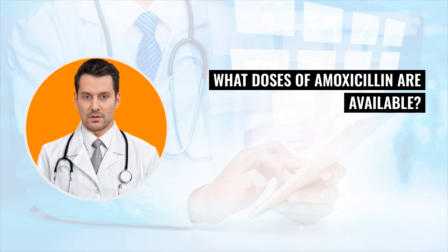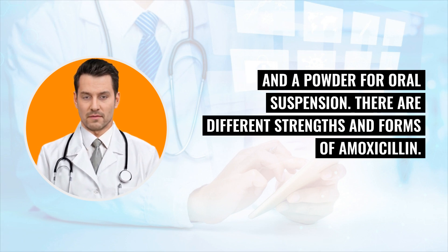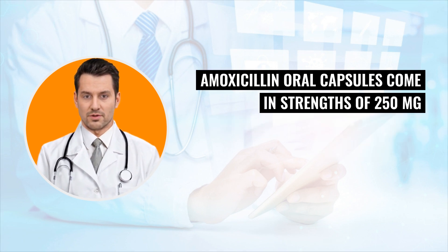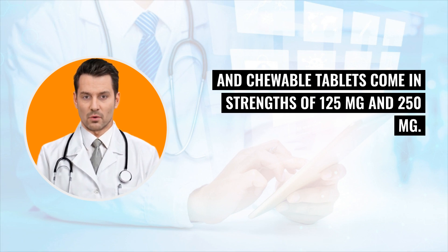What doses of amoxicillin are available? Amoxicillin is available in oral capsules, tablets, chewable tablets, and a powder for oral suspension. There are different strengths and forms of amoxicillin. Oral capsules come in strengths of 250 mg and 500 mg. Tablets come in strengths of 500 mg and 875 mg. Chewable tablets come in strengths of 125 mg and 250 mg.